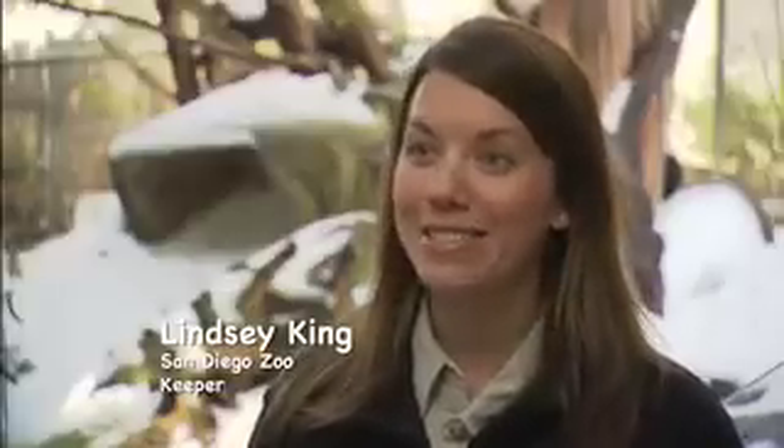The San Diego Zoo's Giant Panda Research Station. We have snow covering the exhibits. This is the first time that eight-month-old Jun Jun has ever seen snow, so it's a very exciting day for all of us.